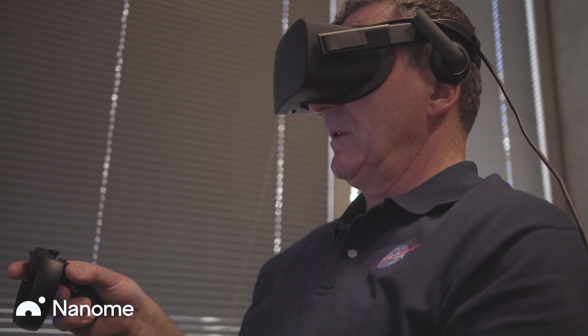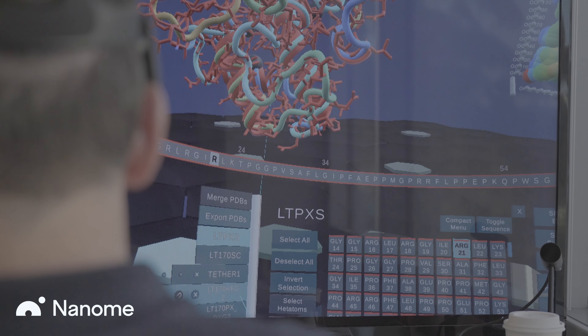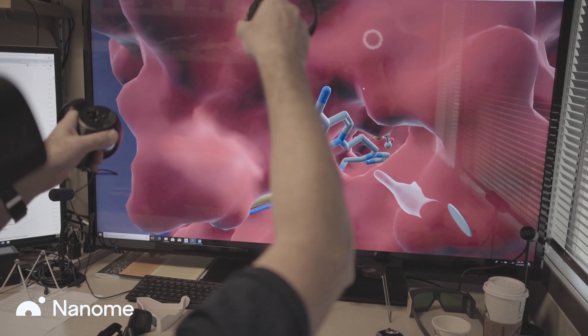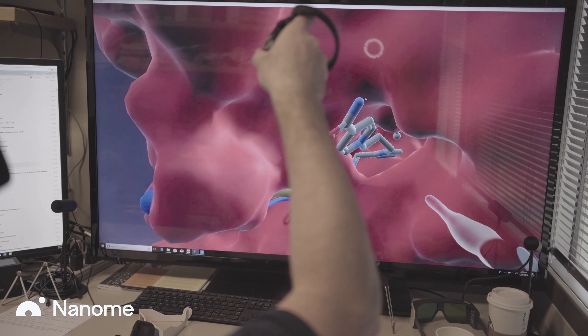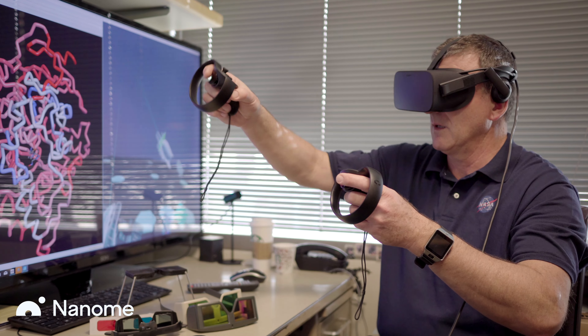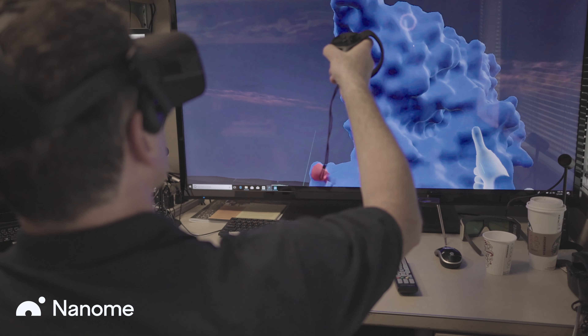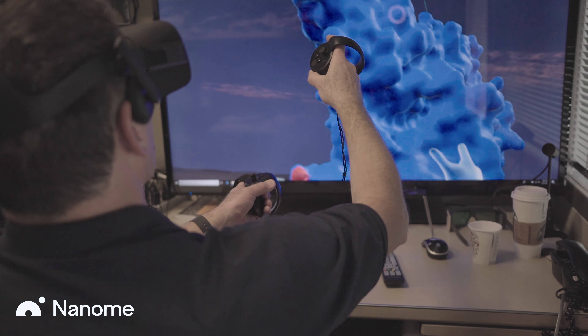The main advantage that I see in this technique is that it is immediately obvious. It provides information practically instantaneously. This qualitative experience allows one to start thinking fast — I would almost dare to say orders of magnitude quicker,